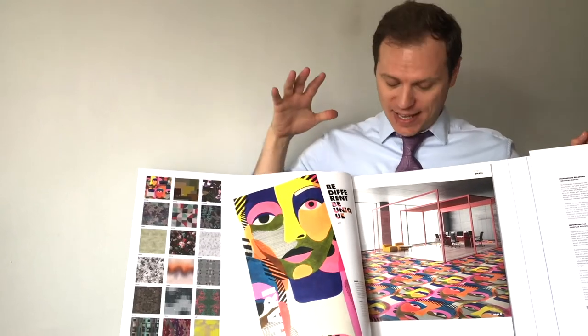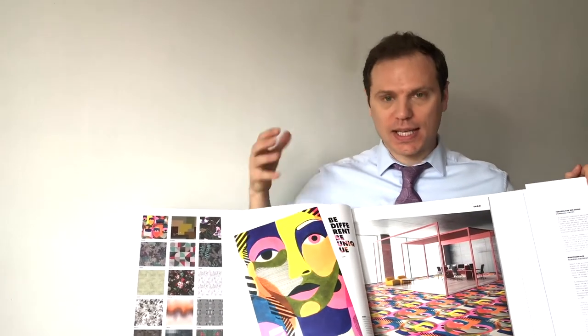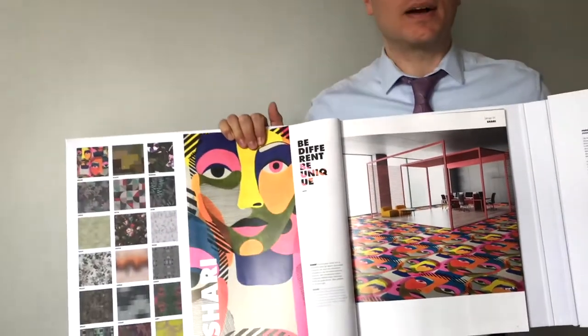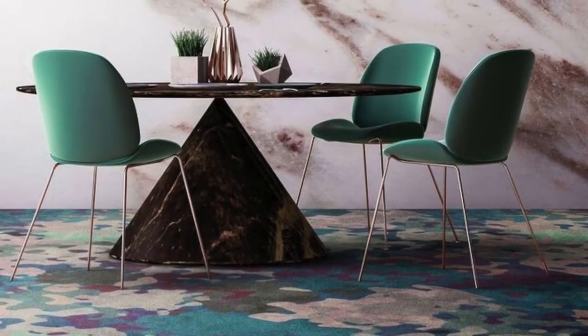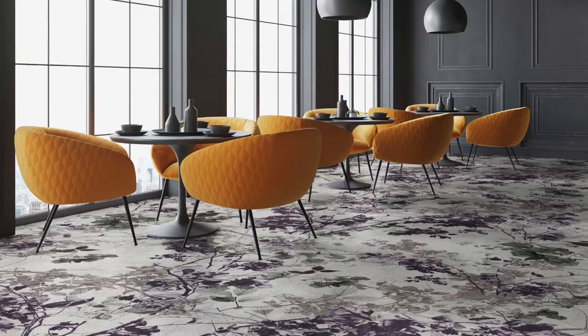Don't forget their awesome imagination. Object Carpet and their other collections — and now in Forum — are breaking the rules and saying you can be creative, you can put color in a space. They love making an impression. They're brave in their design approach, and that's what I love about not only this collection but Object Carpet in general.